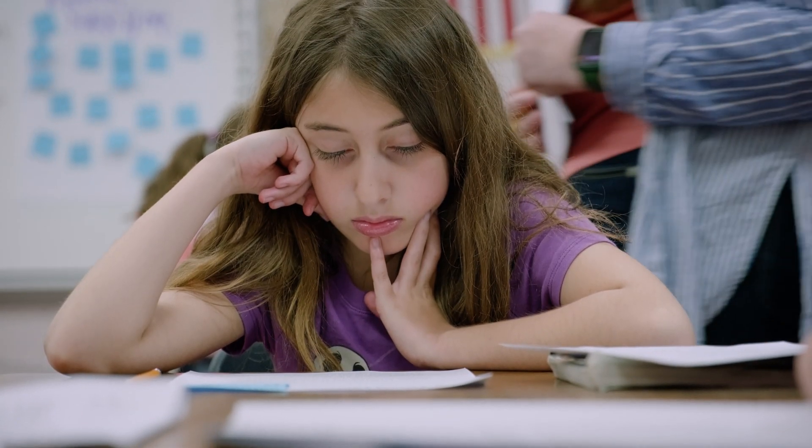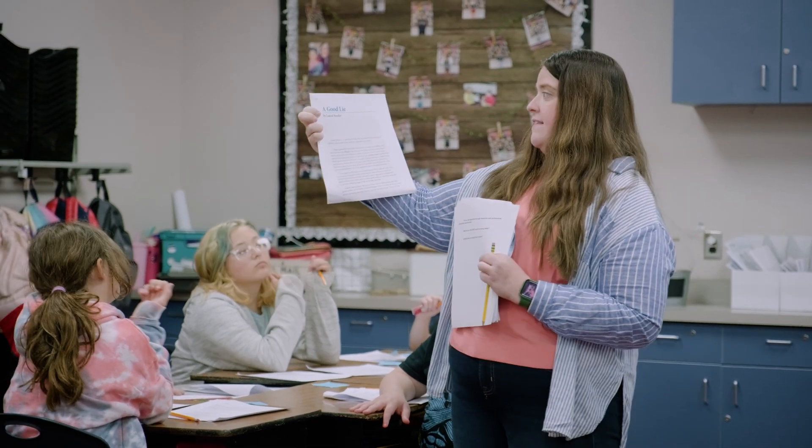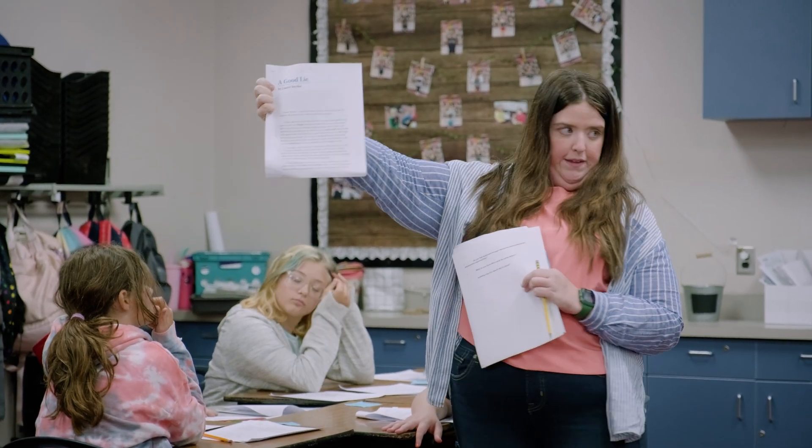You have a paper beside you — it's called 'A Good Life,' written by an author. What makes CKLA so powerful is that the texts are really rich. They are really engaging and the kids really enjoy the content.